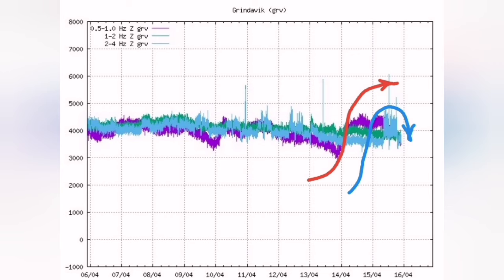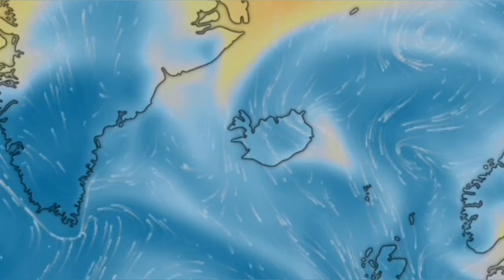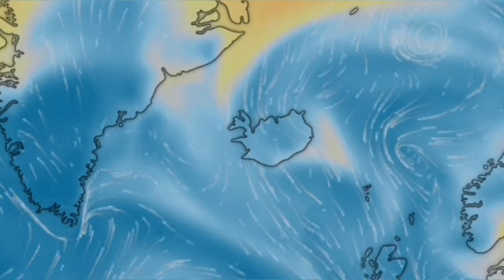Two different kinds of tremors we can see here, and I have marked them. It cannot be due to the weather — I have shown you here the weather forecast, and you can see there are not very strong winds.